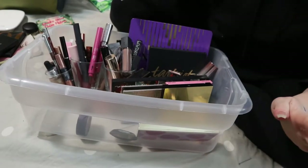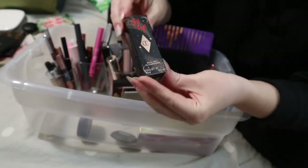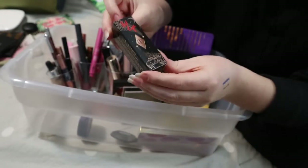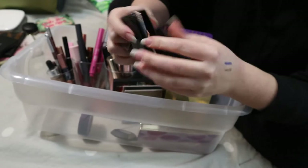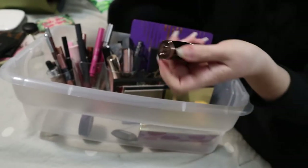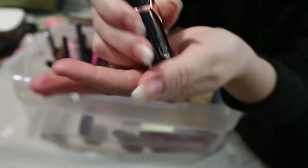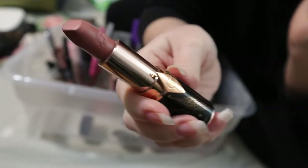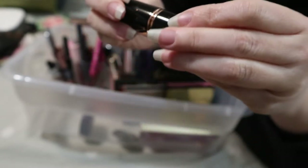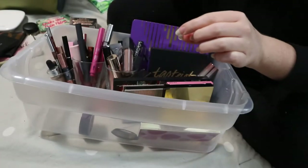Moving on to lip products. This is one of my prized makeup possessions — the Charlotte Tilbury Hot Lips JK Magic Lipstick, named after JK Rowling. Look at this packaging — it's so pretty. And the lipstick itself has little lips on it. I keep it in the box because it's just so luxurious and pretty, and I don't want to ruin it. I'm going to put it back in the box.